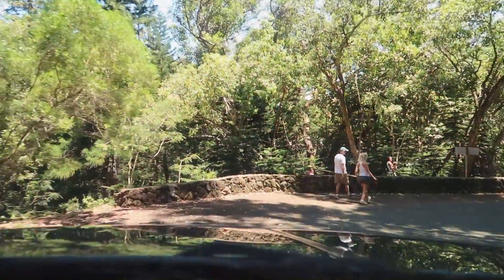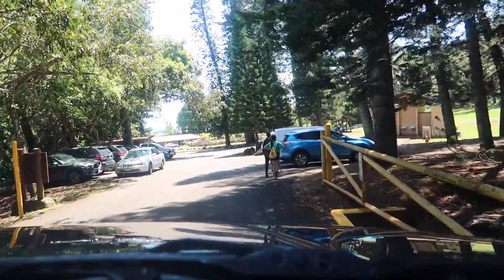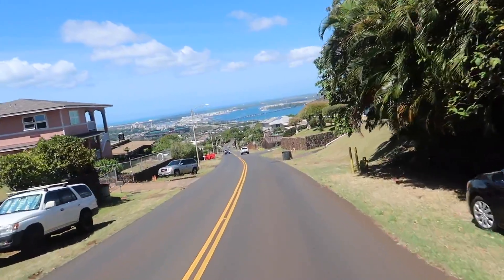All in all, the hike was fairly easy with gorgeous views along the way. I highly recommend this trail if you are a beginner and if you ever visit Hawaii, make sure you check this one out. You will not be disappointed.